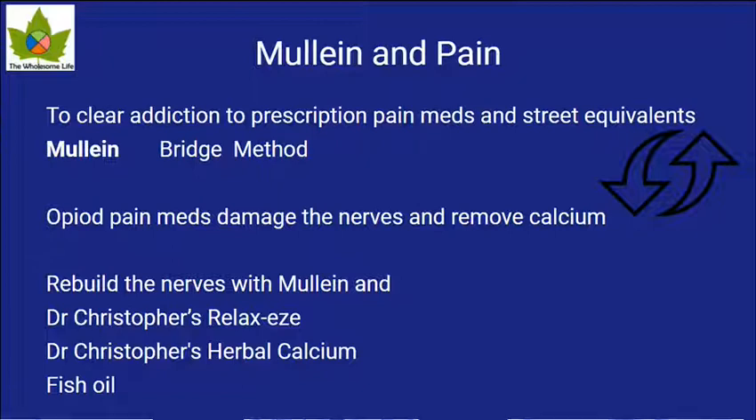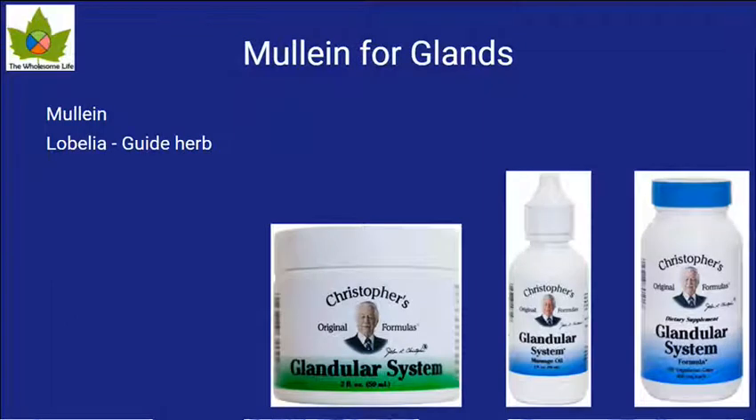Let's go to glands for just a minute. Mullein is one of the plants — the only one I'm aware of — that repairs glands in the body very rapidly. Dr. Christopher's mullein glandular system formula is just mullein and lobelia. That's the only two things in it. Lobelia is the guide herb and mullein is the repair. So if you have weak glands, that's the foundation, and then you take the food for the specific gland you want to rebuild.